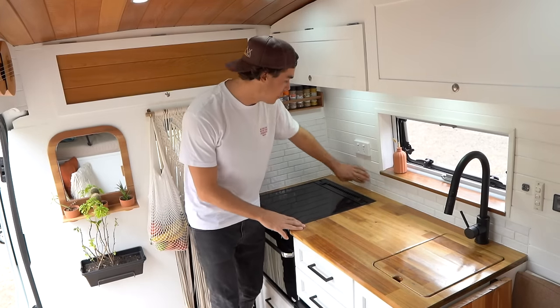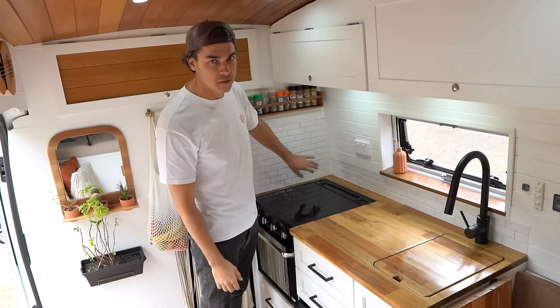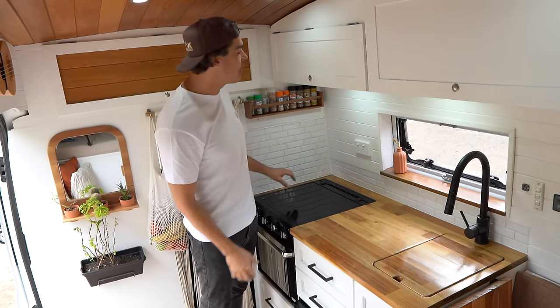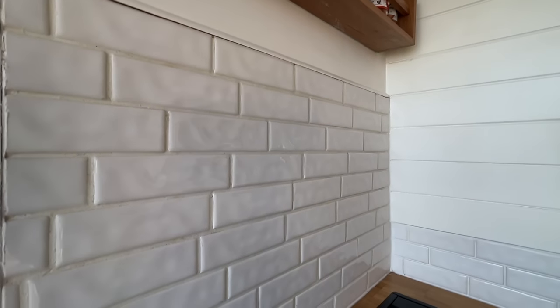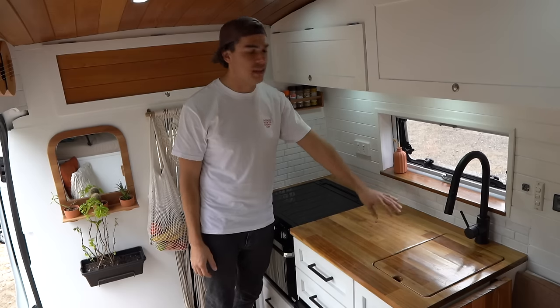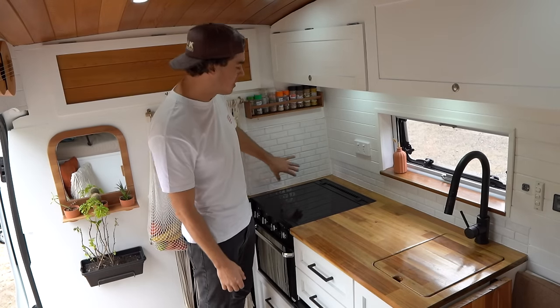We've got these ceramic tiles that we put in. We've had a lot of people asking why we're putting real ceramic tiles in the van — they're going to crack. Well, it's been a year and they are still in absolutely perfect condition. The grout, the tiles, everything is immaculate, and they just look so good. They work really well as our heat shield and splashback behind the stove.